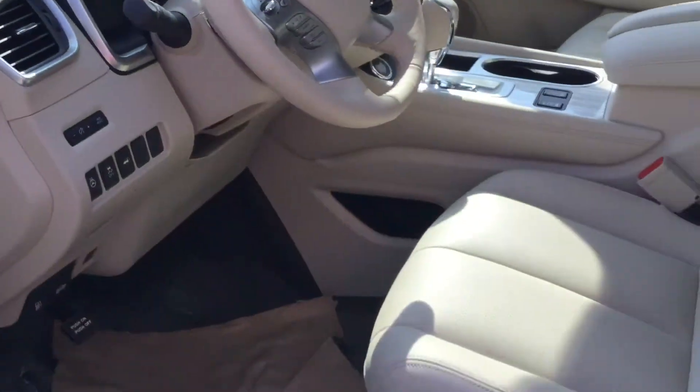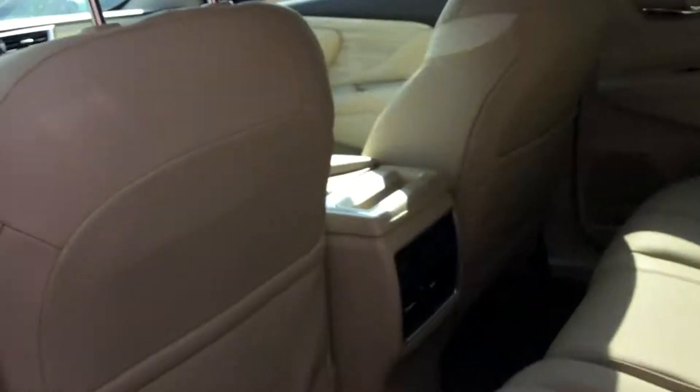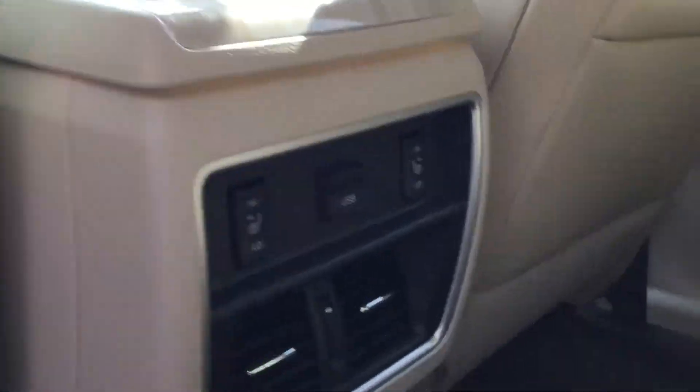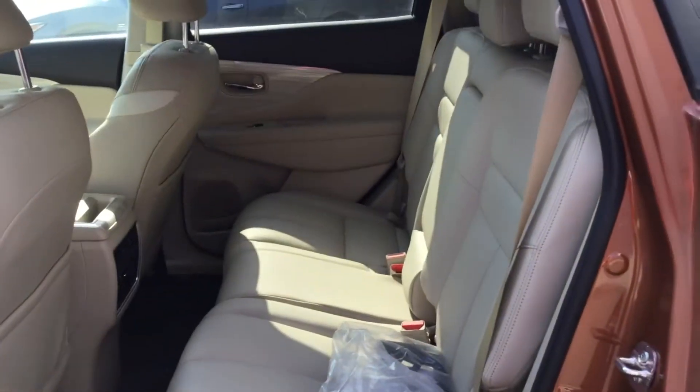We'll hop out here and see the automatic driver seat. Get in the back — nice feature for your passengers — heated seats in the back and a USB connection. No one ever complaining about a dead phone.